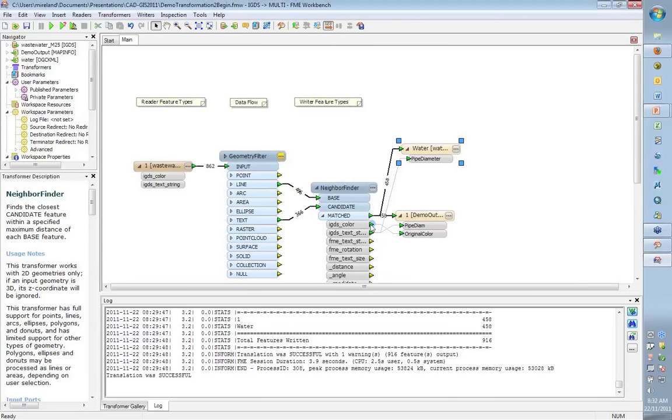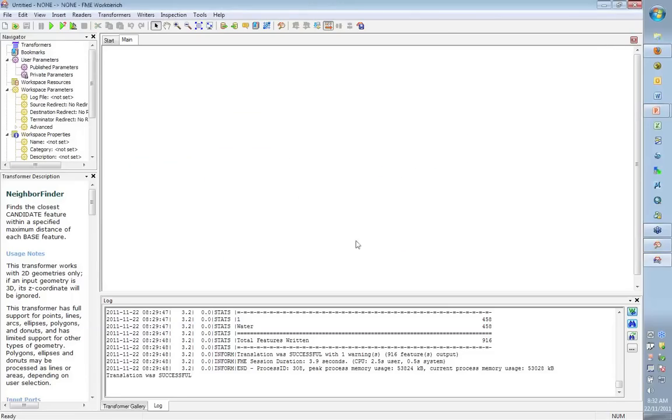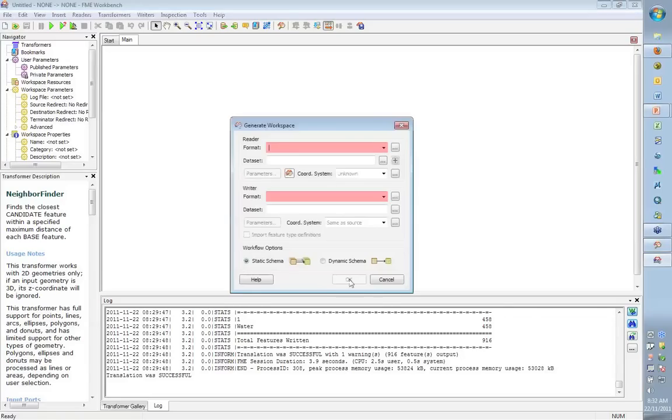That was two examples of CAD to GIS translation. Now we're going to look at going the other direction — GIS to CAD. The GIS people expect attributes; the CAD people expect it to look right. You want to be able to create cells, create blocks, set colors, because the CAD people have some expectation that when they get it, it's going to look nice.